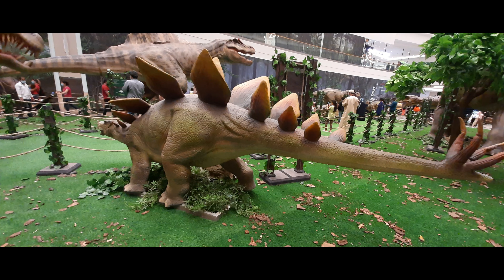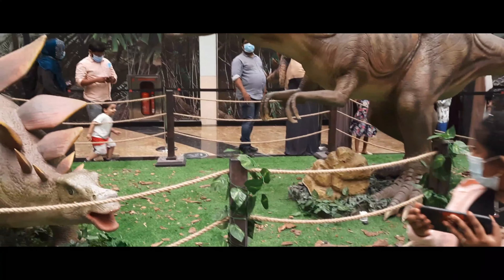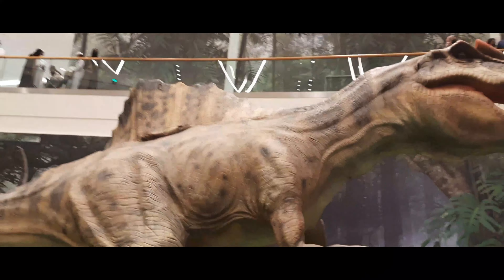This is the Mall of Oman. This is the Dinosaur World. Let's see the Muscat Letters.